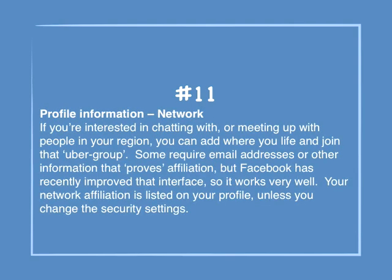Number 11: Profile information — network. If you're interested in chatting with or meeting up with people in your region, you can add where you live and join that group. Some require email addresses or other information that proves affiliation, but Facebook has recently improved that interface so it works very well. Your network affiliation is listed on your profile unless you change the security settings.